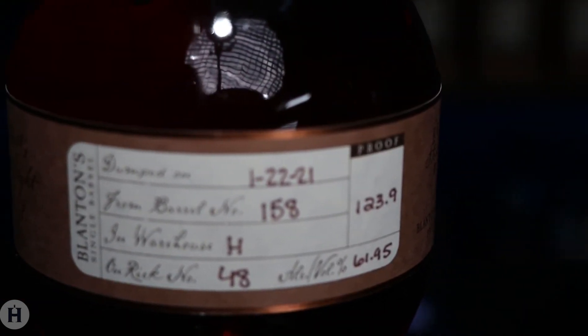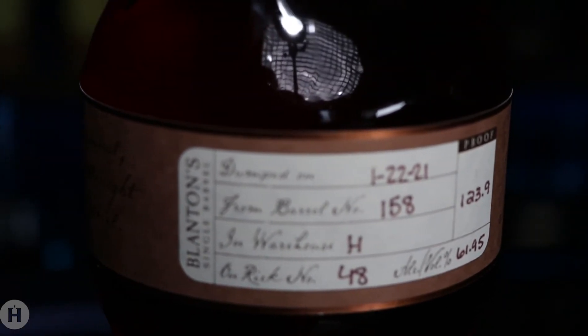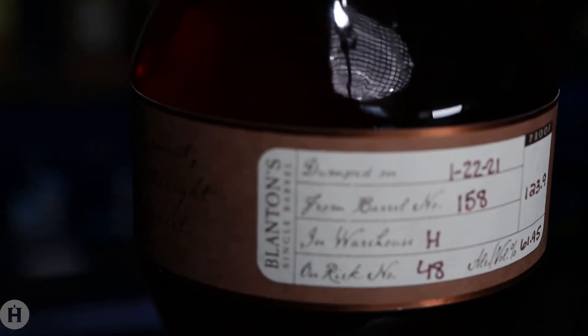The finish is really enjoyable, as those sweet notes linger on and reveal molasses, maple syrup, cinnamon, nutmeg, and pecan.